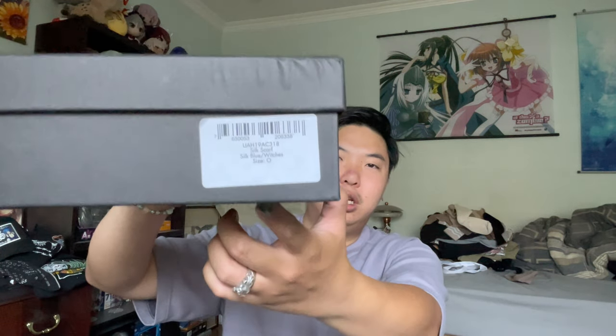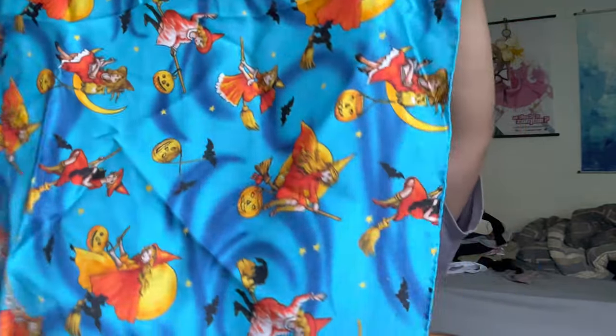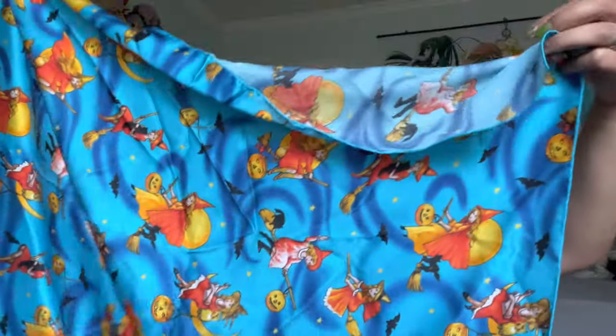Next up is this Vetements item. This is probably my first new Vetements item that isn't secondhand, obviously. As you can see, the text says 'Silk Blue Witches,' and this is a silk scarf. This one is actually from the Autumn Winter 18 runway, and it does say Vetements in the corner. This particular scarf is from the Inside Out runway, which I'm a pretty big fan of.